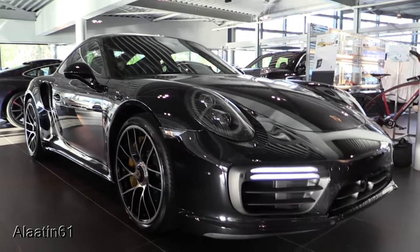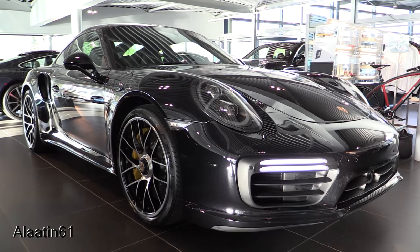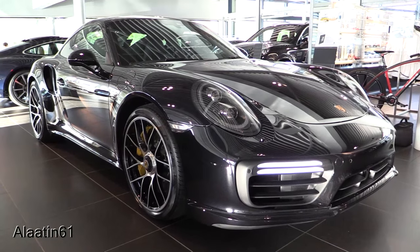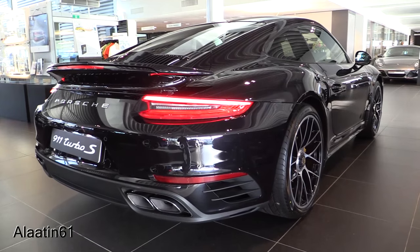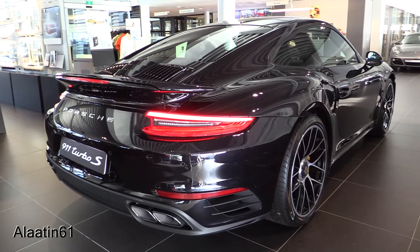Hey everyone, this is the all-new Porsche 911 Turbo S, one of the fastest sports cars ever. This is the new model — the facelift — with new headlights, taillights, and interior upgrades.